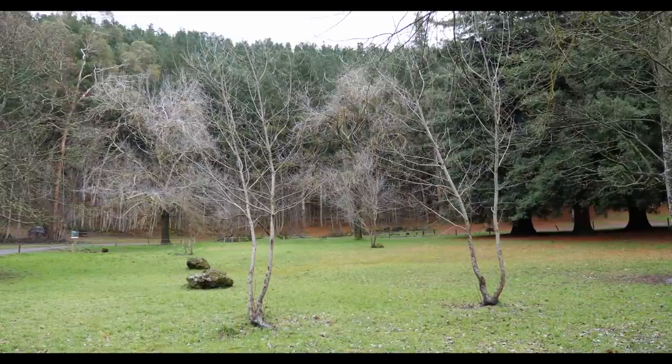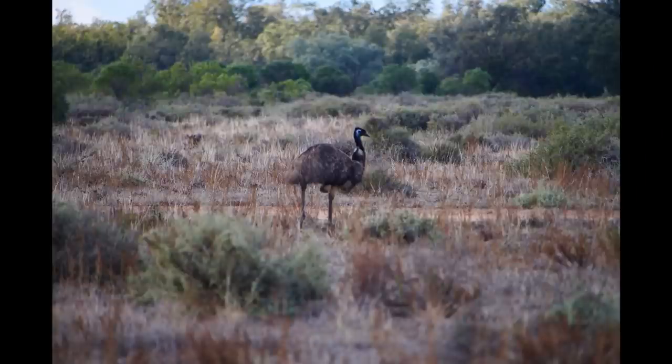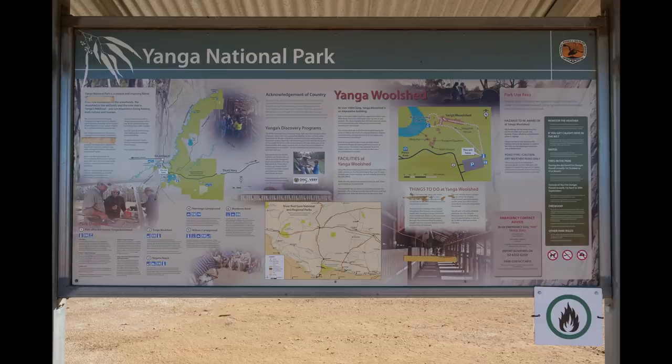Welcome. In this episode we're taking you from volcanoes in Victoria to Yanga National Park in New South Wales.